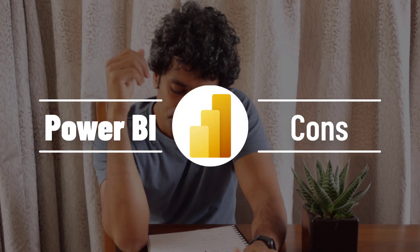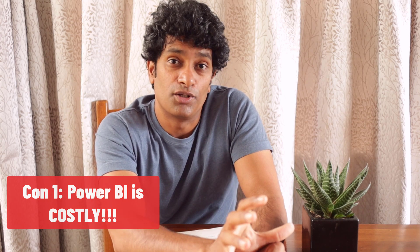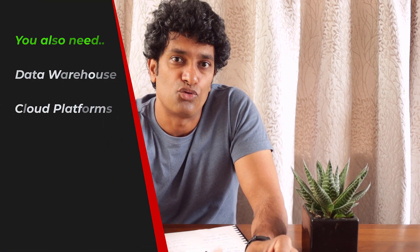Now let's go to the Power BI cons. The biggest con, especially for learners or organizations trying to implement it, is it is considerably more expensive than Excel. Even though the desktop software is free to download, if you want to publish and share what you create with other people in the organization, you must get Power BI premium or pro licenses. These are very expensive and costs can quickly build up across a team. Many times you also need a supporting system like a data warehouse or a cloud database, adding further costs.